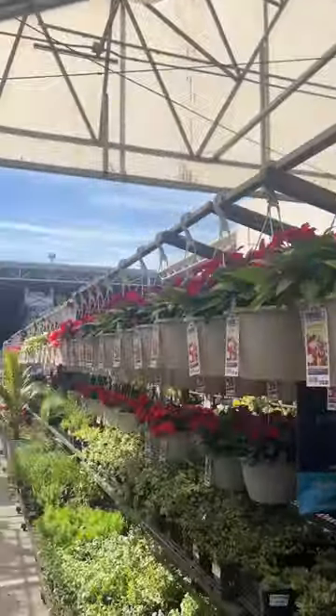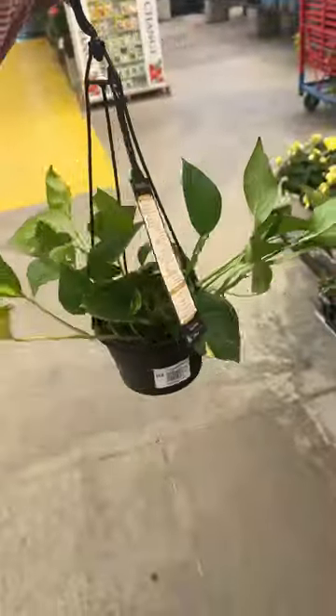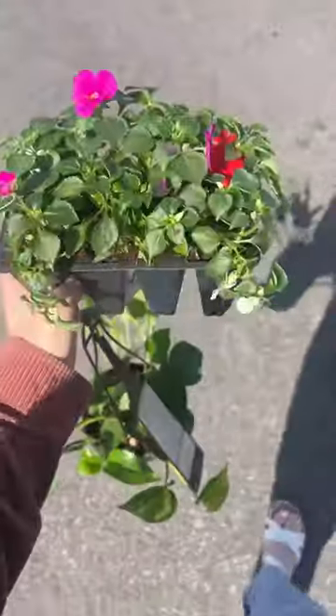...we found a whole aisle full! We found some impatiens and I got one of each color. I know exactly where to put these. We also got this little guy, and we picked up some potting mix.